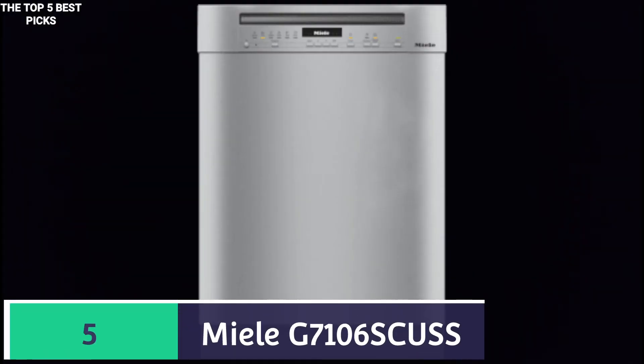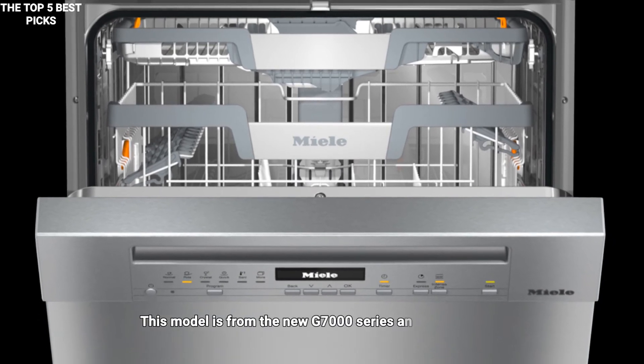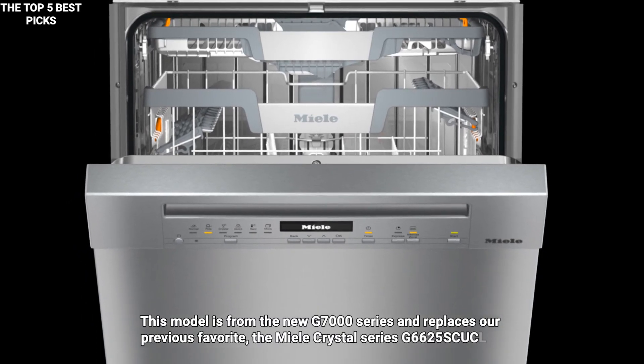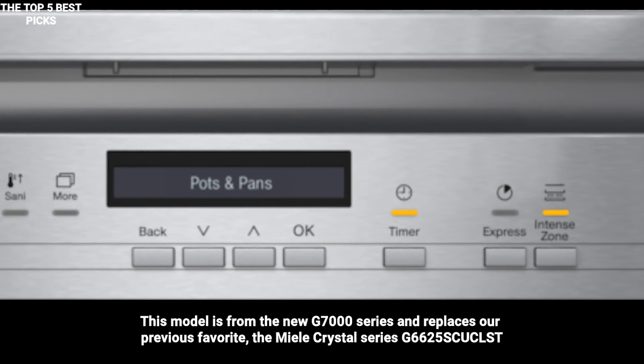Number 5 is the Miele G7106 SCUSS — our staff pick. This model is from the new G7000 series and replaces our previous favorite, the Miele Crystal Series G6625 SCUCLST. It boasts the best drying ability on the market, plus a whole lot more.